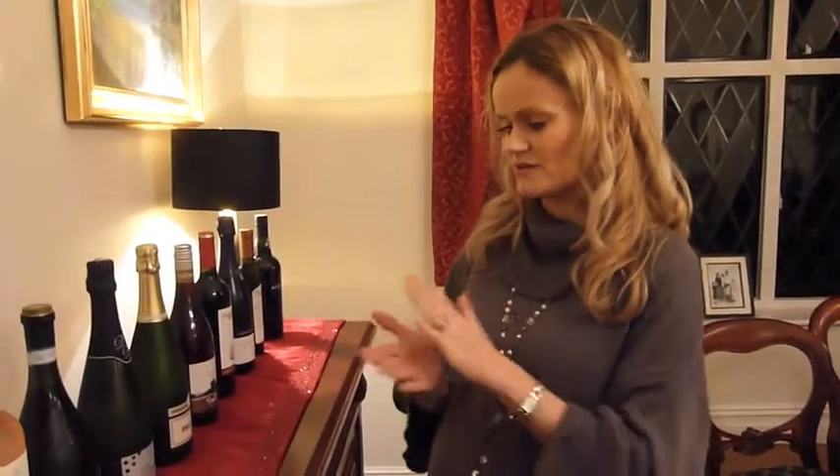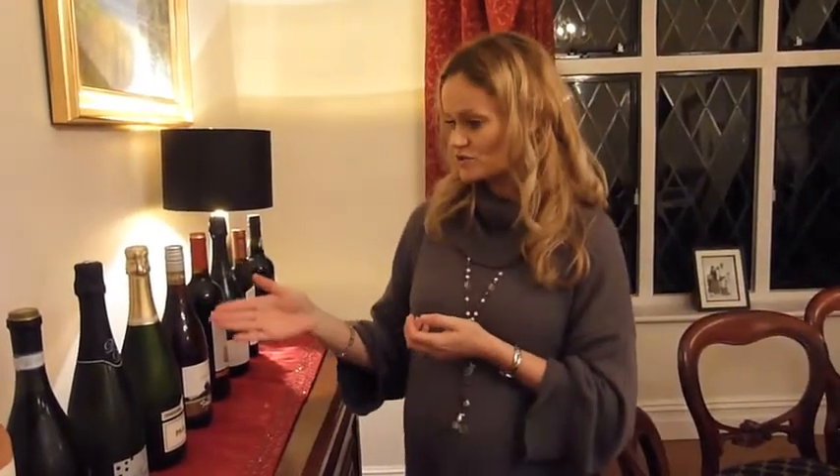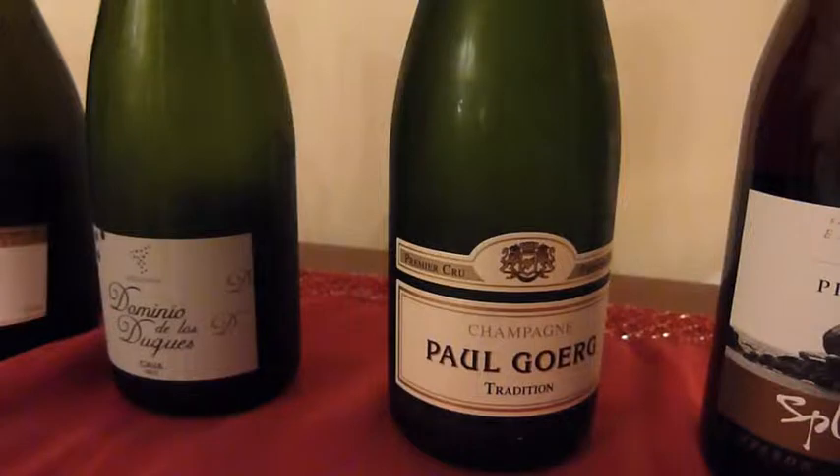The Cava is made in the same way as Champagne, so the taste characteristics are quite similar. It's got that biscuity flavor where it's aged on what they call the lees, which is the yeast. Then we will go on and try a traditional Champagne, which is aged a little bit longer but again has that biscuity, mineral character from time on the yeast.